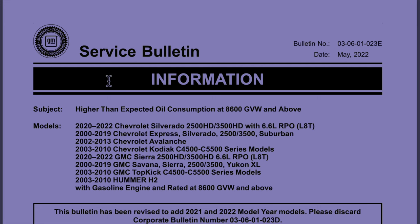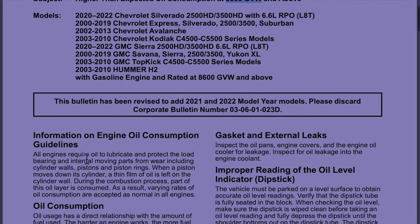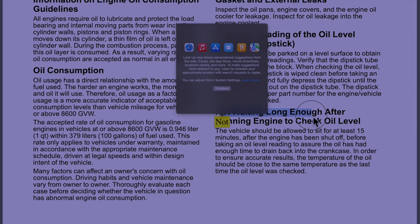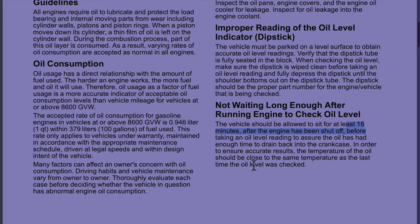Here's the service bulletin I was telling you guys about — I'll put this in the description too. It says 'higher than expected oil consumption at 8,600-pound gross vehicle weight and above.' I would probably say gross combined vehicle weight as well. Towing seems to be the biggest factor. I did wait a few hours before checking — I drove it this morning, dropped my kids off at school, and when I got back the oil level was good.